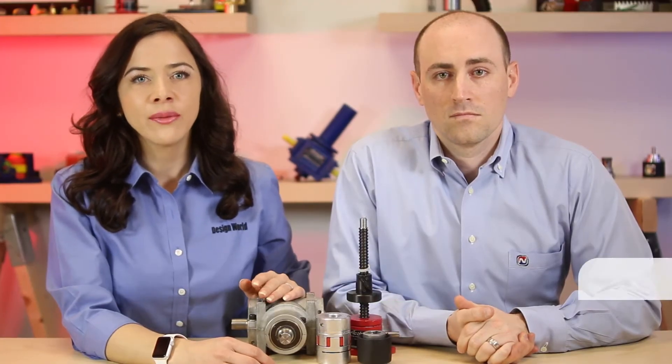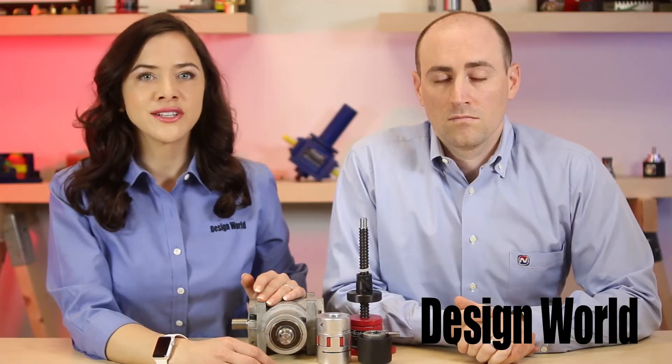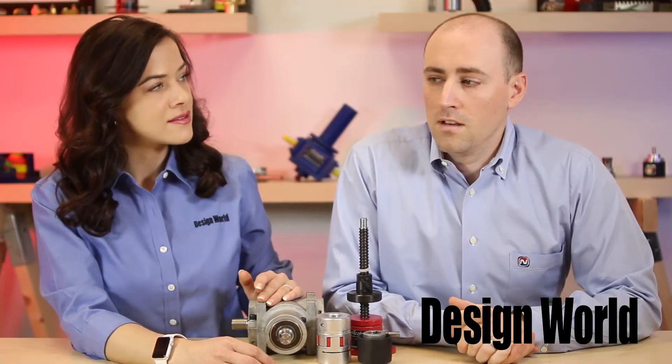Hello, I'm Lisa Eitel, Senior Editor with Design World Magazine. Today we're here with Jonathan Kazberg, Regional Sales Manager at Nook Industries based in Cleveland, Ohio. This particular video covers jack systems, but look for others in the series that answer other FAQs. So John, to begin, would you please explain what makes up a complete jack system?